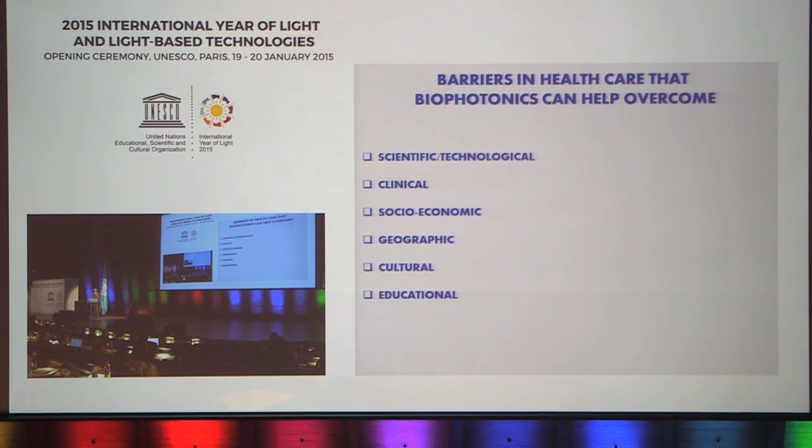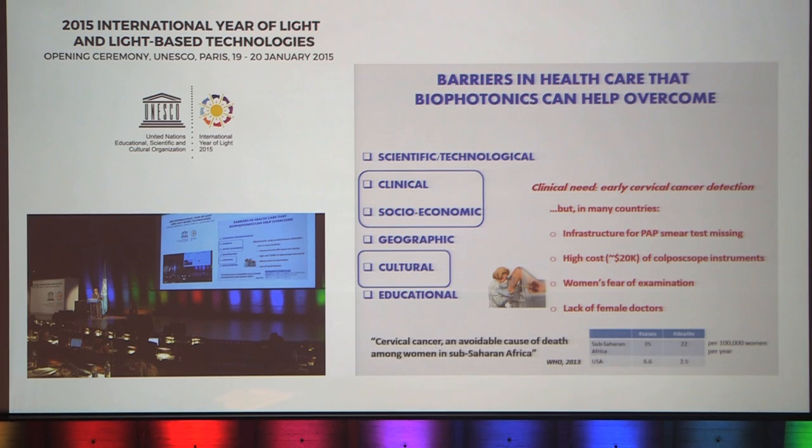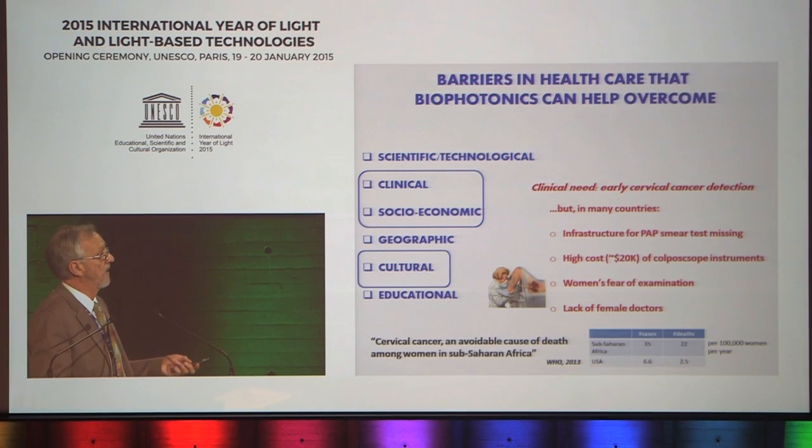I want to give a couple of examples of barriers that biophotonics can help overcome in healthcare. The barriers range from scientific, through clinical, all the way through cultural. One example addresses a combination of a clinical problem — detecting early cervical cancer — a socio-economic problem because the technology is expensive to disseminate widely, and a cultural problem due to women's fear of examination. This is not only a problem for the Western world; it's a huge problem for the developing world. For example, the figures for cervical cancer in sub-Saharan Africa are essentially ten times the rate as in the Western world.